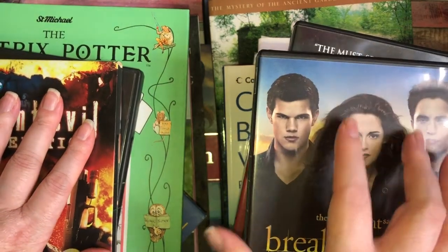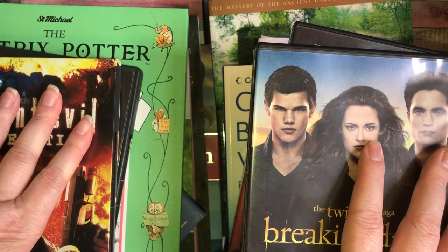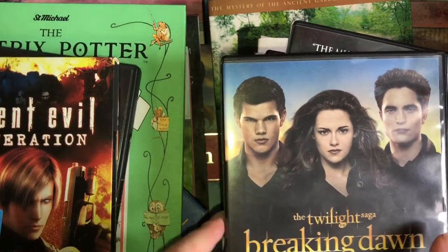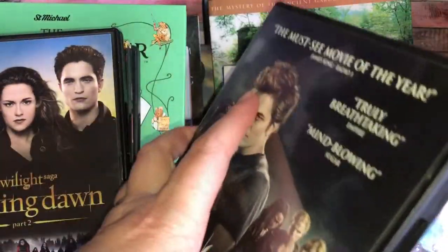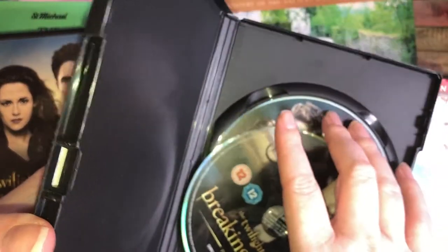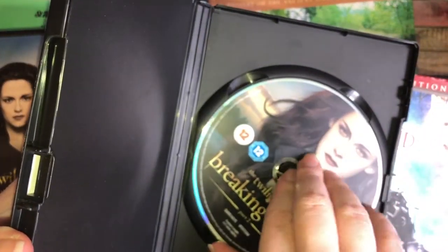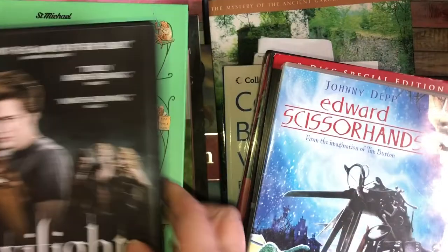I picked up Breaking Dawn Part Two - Twilight - because obviously vampires. My husband was with me in the charity shops when I was picking these up, and I actually have the box set of the Twilight films. He said to me, 'Why are you buying DVDs? We don't actually own a DVD player.' I said no, it's for junk journaling. He was like, 'Oh okay, I'll let you get on with it.' So I picked up normal Twilight as well - there are two discs in here, we got Twilight Breaking Dawn Part Two and normal Twilight, so two discs for the price of one.